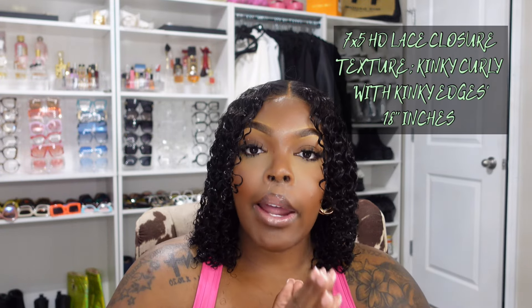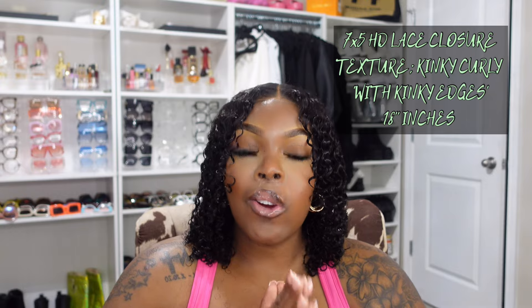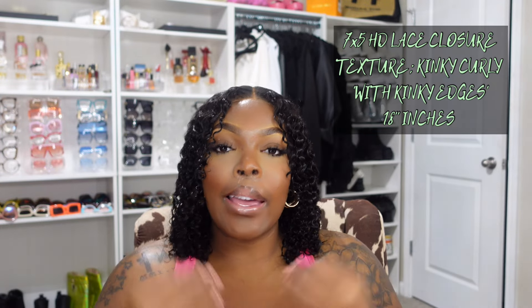It's something new. This wig does come with kinky edges. Without further ado, let me tell y'all what wig I'm currently rocking. I am rocking the Beauty Forever's Bye Bye Knots 7x5 lace closure, and the texture is kinky curly with the kinky curly edges. It is in 18 inches.